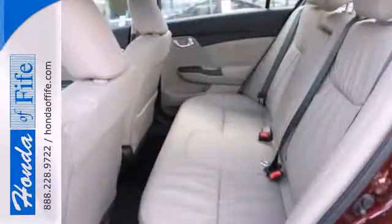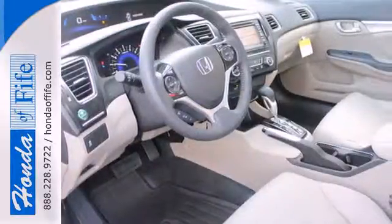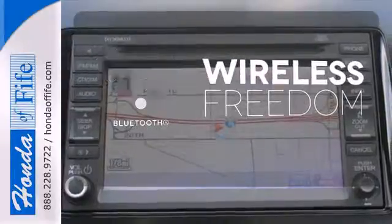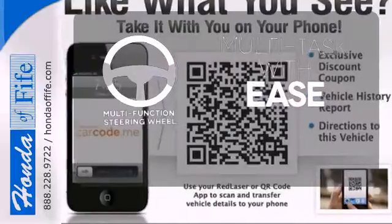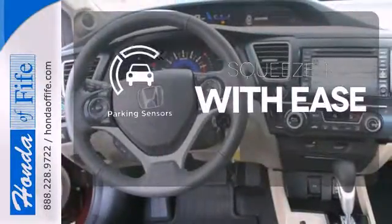This car is packed with convenient features including remote keyless entry, cruise control, and power windows, locks, and mirrors. You don't have to put your life on hold when you have Bluetooth. A multifunction steering wheel makes multitasking a touch easier. The parking sensors let you squeeze into tight spots with ease.